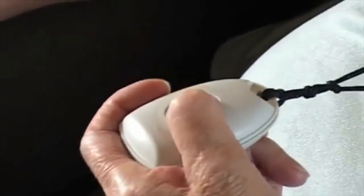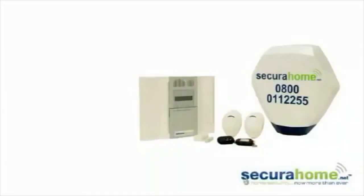What I like about the SecuraHome system is this button which I wear around my neck. If I get into any difficulties of any kind — if I fall or feel ill — I know I've only just got to press the button and it will go through to my son or a member of the family and they will come to my aid.